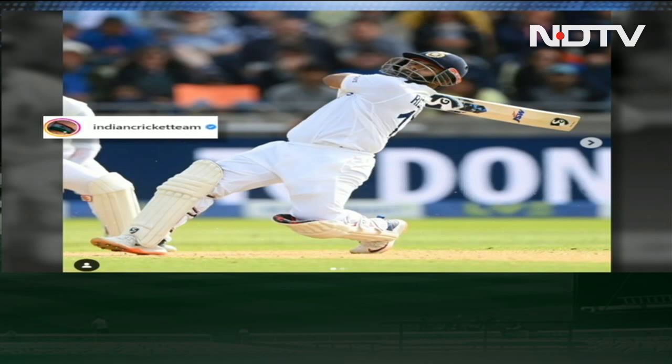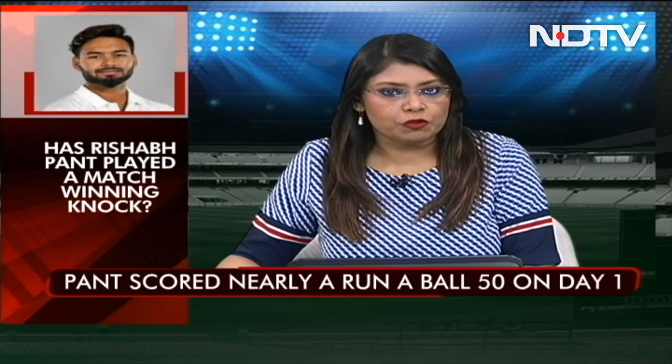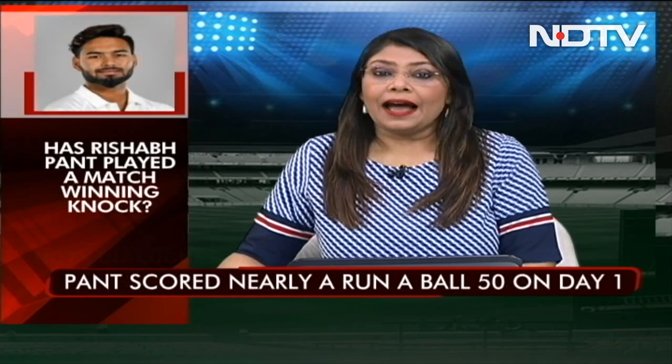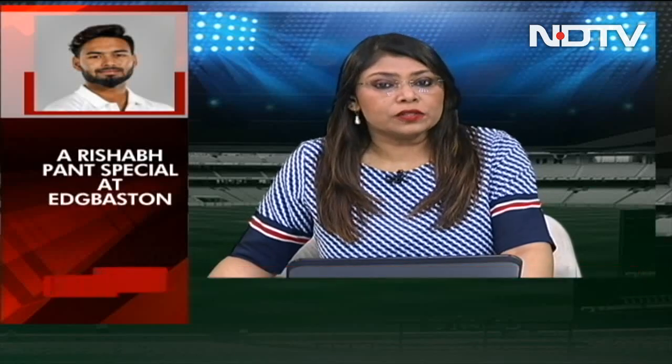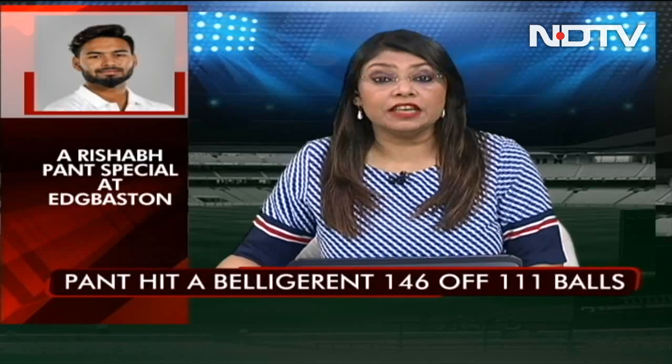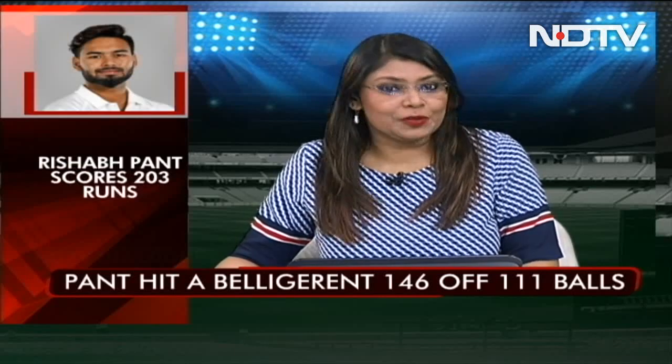Pant came into bat on day one in the Edgbaston test when things were on the edge for India. Team India was 64 for 3 in the 23rd over and the run rate had dropped to under 3. At the other end was Virat Kohli, but when the former skipper also went, India was in deep, deep trouble. That was the time for Pant to come into his own.